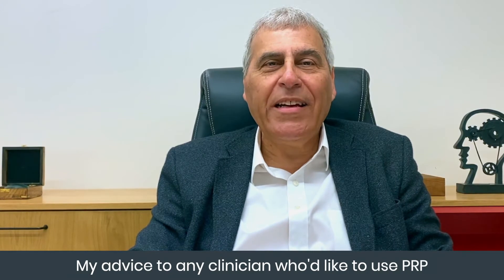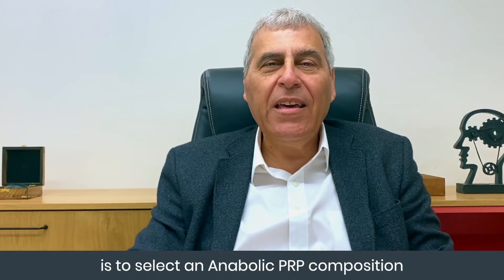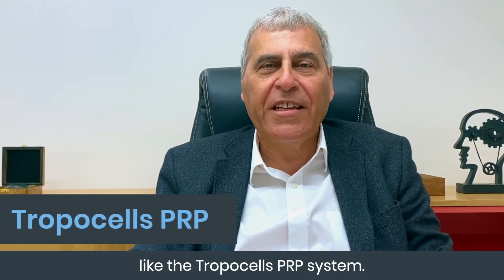My advice to any clinician who would like to use PRP is to select an anabolic PRP composition, like the Tropocells PRP system.